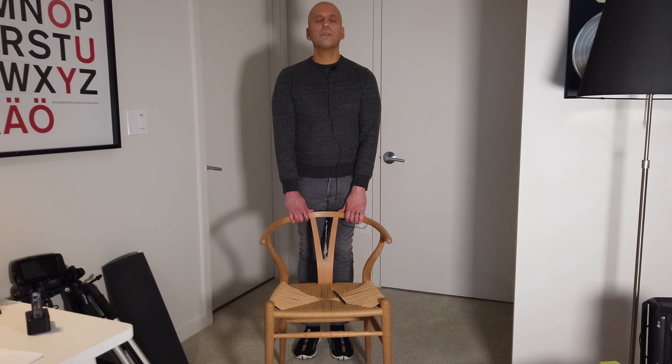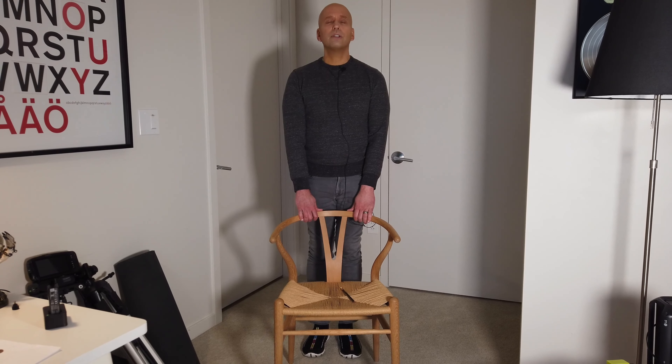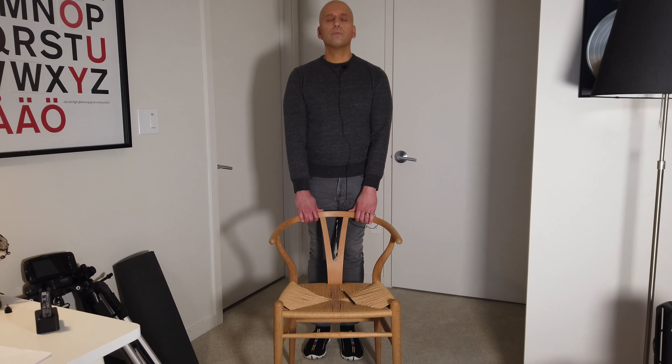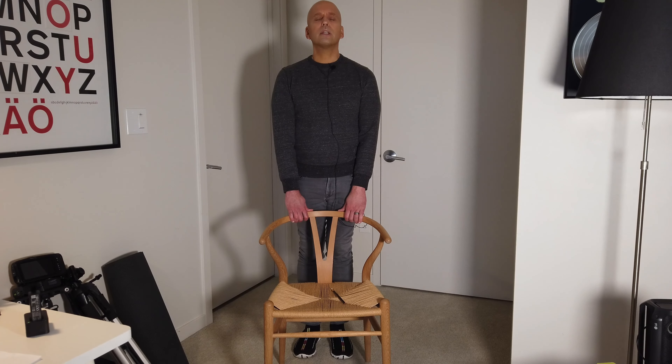You can do this numerous times through the day. You might complete this whole video and do this every day after your workout, before your workout, or at separate times, independent of other workouts — maybe two or three times a week — but this can help you.